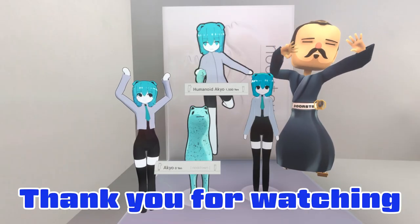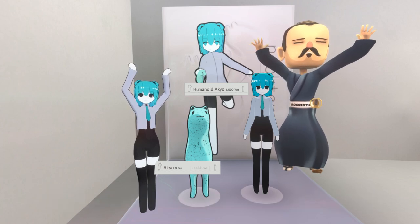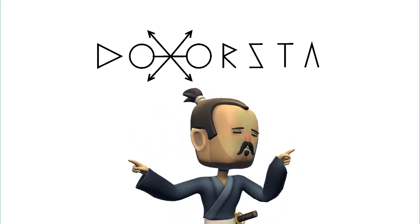Thank you for watching, I hope you enjoyed this video. If you like it, please give us a comment and subscribe to our channel. See you in the next video!